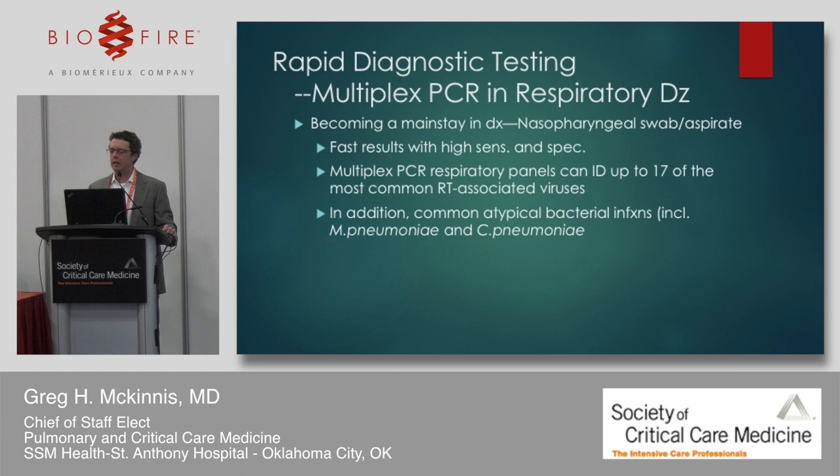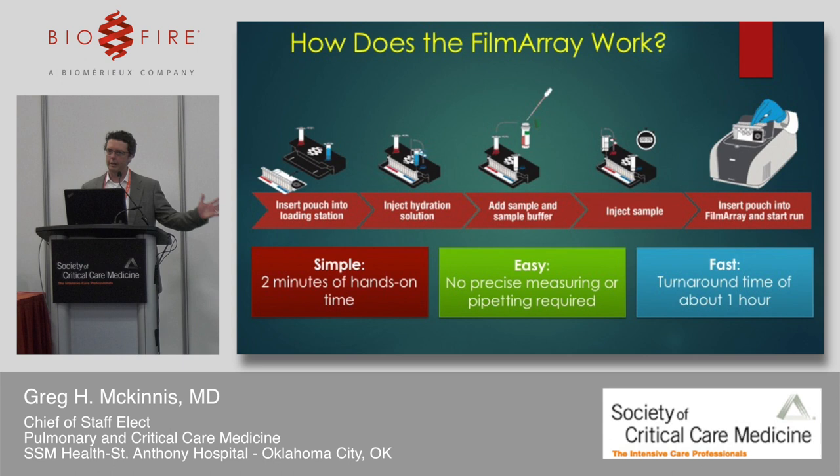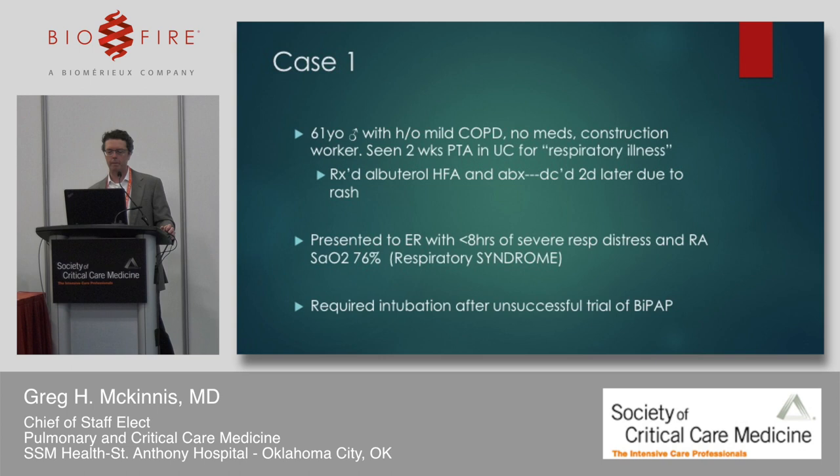The respiratory panel has become a mainstay in our hospital. We get rapid results with high sensitivity and specificity overall. The RP2, released last June, includes 17 viruses with some subspeciation, some atypical bacteria, and Bordetella was added to this panel. The Film Array works rapidly on the lab side — the lab tech loads the sample into a small pouch, places the pouch into the device, and starts the run. The RP2 gives results in about 45 minutes.